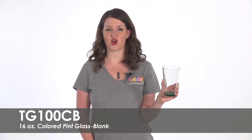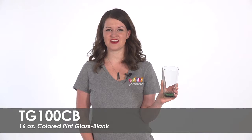Hi, welcome to Totally Promotional. This video highlights our blank 16 ounce colored pint glass. Let these pint glasses add a fun and unique touch to your business or next big event.